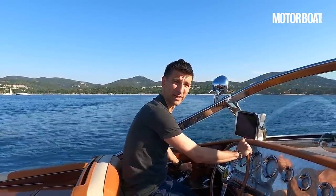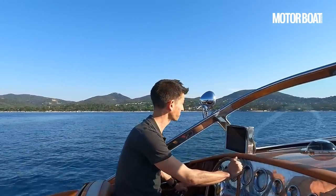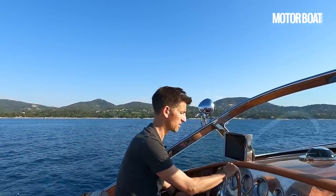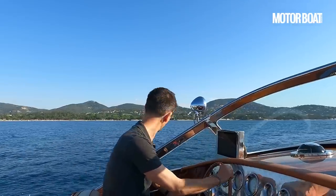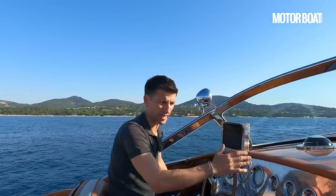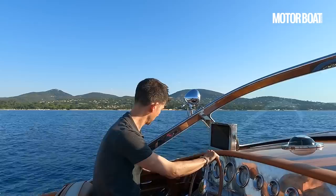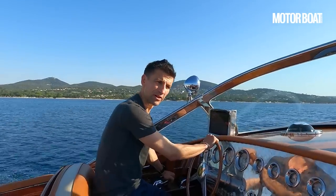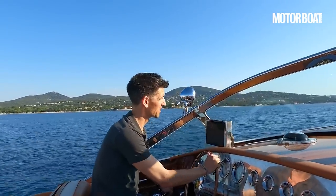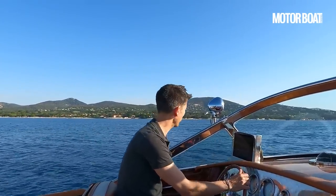So this is equipped with the 600s and for most applications and most owners that should be plenty. So let's just get up on the plane. Those big turbo diesels winding up behind us. There's a little bit of bow lift, but nothing substantial. Within seven or eight seconds, we're quite easily on the plane. As you reach around two and a half thousand rpm, this is where the throttle response really kicks in, and from this point forward we really pick up. We're cruising along now at about 36 knots.